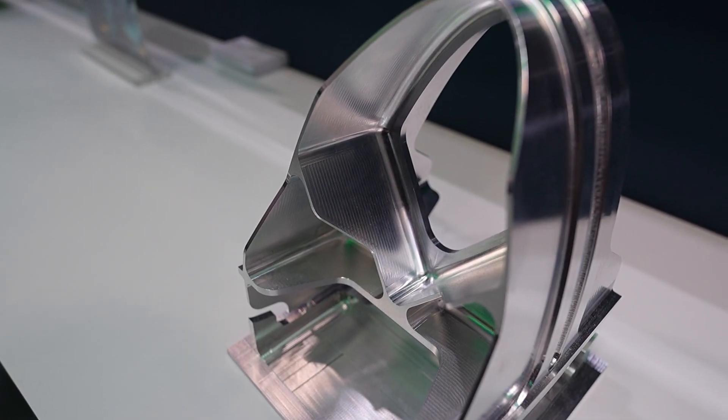As you'll notice, that's the same component that we managed the design of right at the beginning of the process — so as mentioned, we're managing the full value chain and lifecycle of our customers' operations. That's design, make and inspect here on the Hexagon stand at Southern Manufacturing.